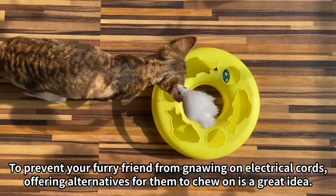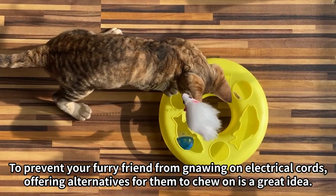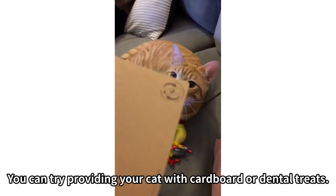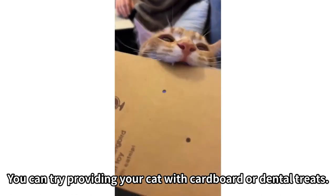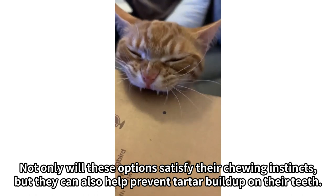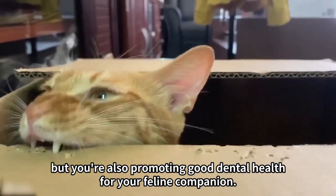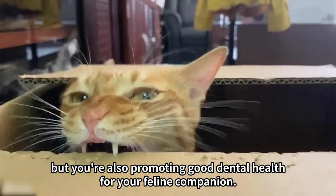Number 2: To prevent your furry friend from gnawing on electrical cords, offering alternatives for them to chew on is a great idea. You can try providing your cat with cardboard or dental treats. Not only will these options satisfy their chewing instincts, but they can also help prevent tartar buildup on their teeth. So, not only are you protecting your electrical cords, but you're also promoting good dental health for your feline companion.